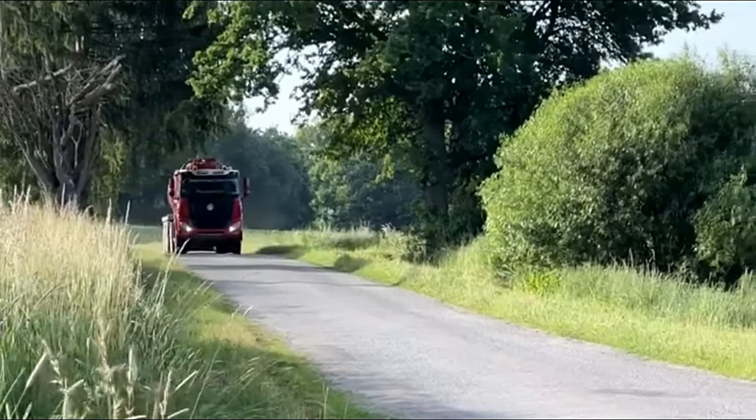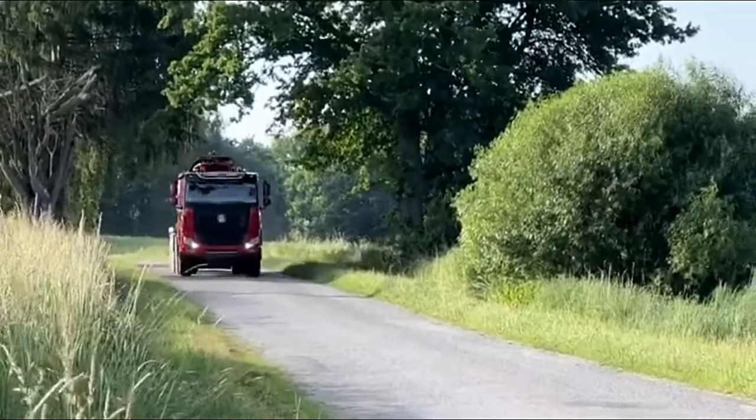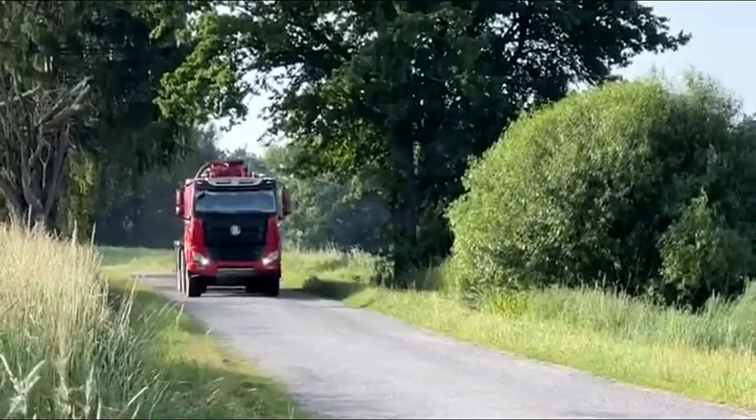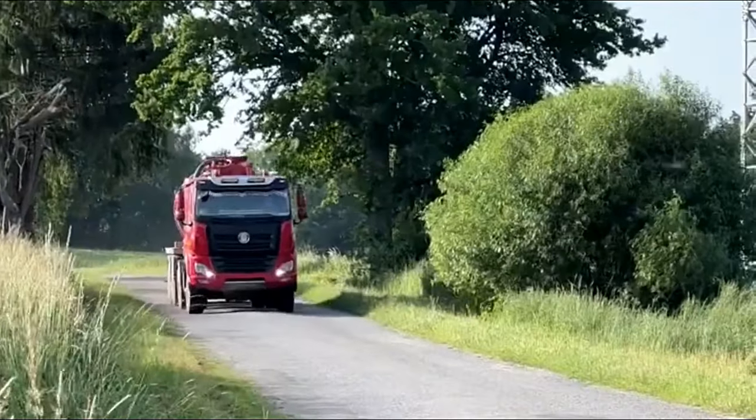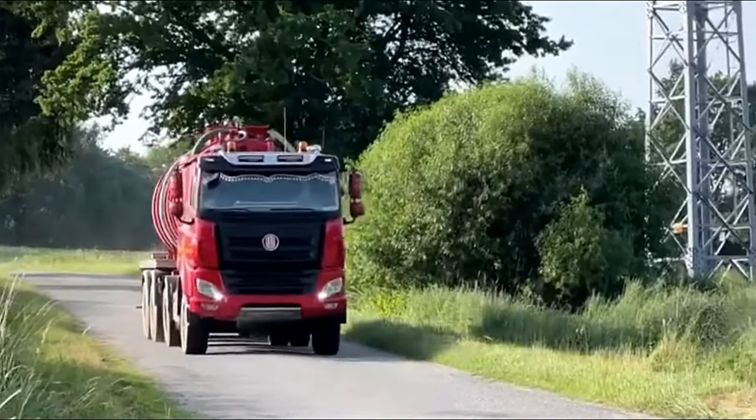The Tatra Phoenix 10x10 is not just a truck — it's a statement of power, resilience, and innovation, designed to conquer the toughest terrains while carrying heavy loads. This behemoth of the road has earned its place among the elite in the world of heavy-duty vehicles.